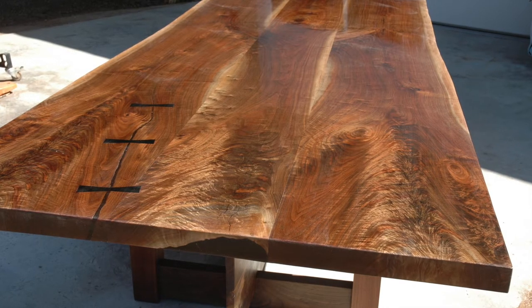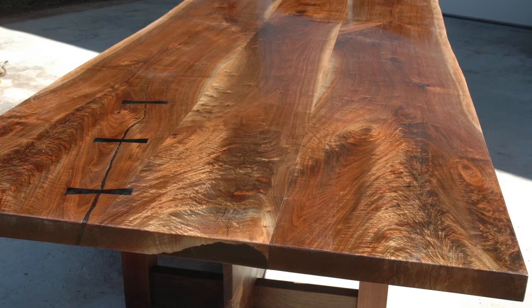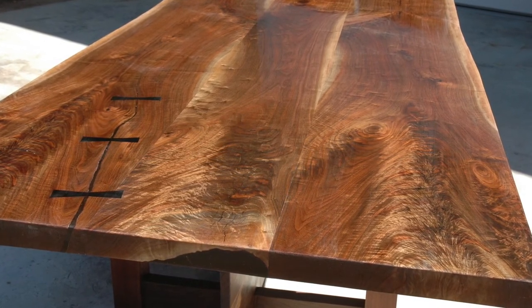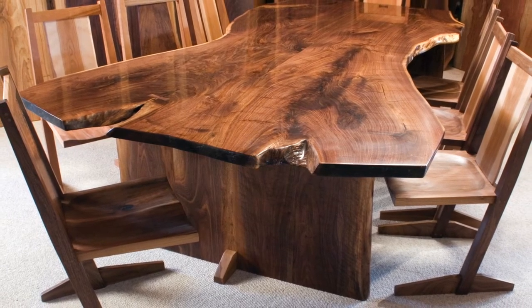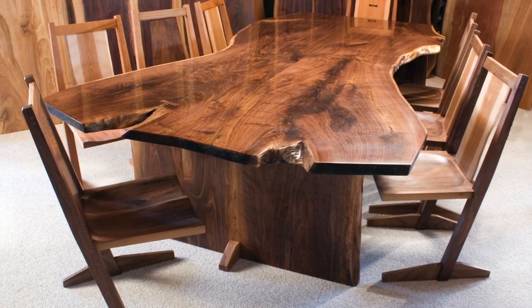This is a triple walnut crotch with mostly straight edges. It's got inlaid ebony butterflies, is 4 feet wide and 11 feet 8 inches long. This 9-foot table now lives outside of Dallas — it's a conference room table in a beautiful place.